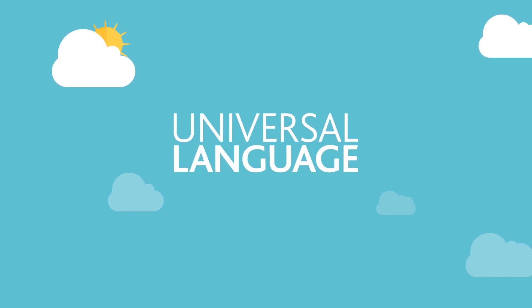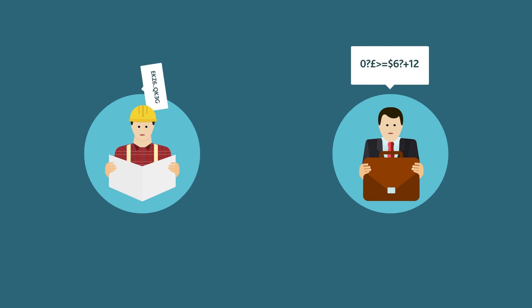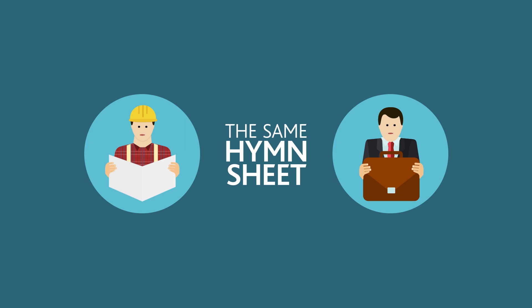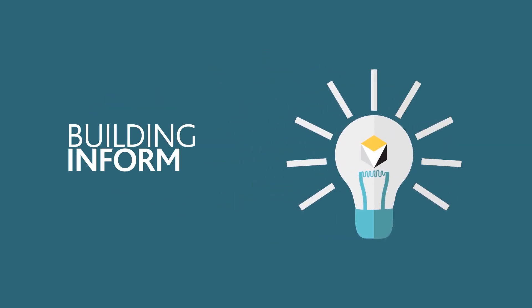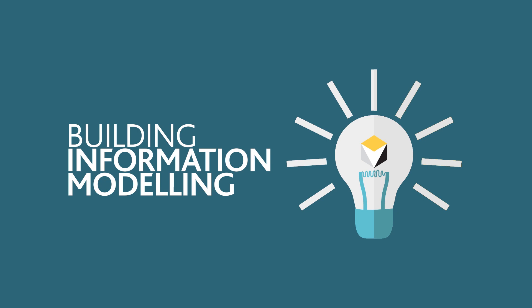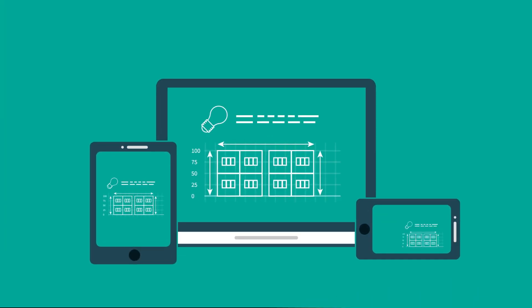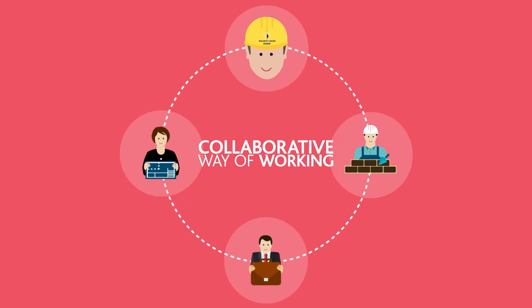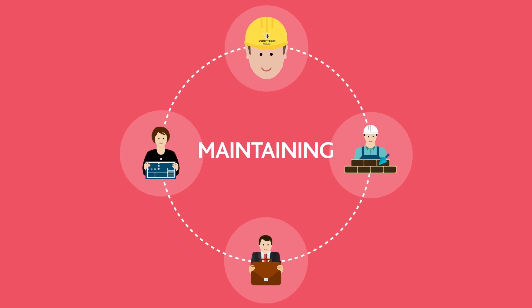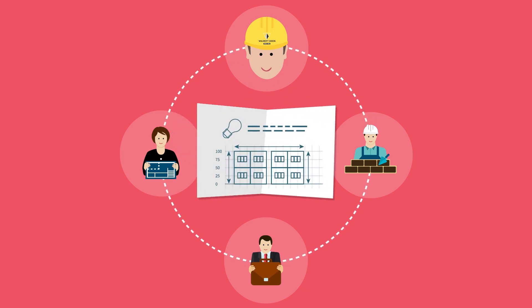Wouldn't it be lovely if there was one universal language where everyone described things in the same way? Where everyone sang from the same hymn sheet? In the built environment, BIM Digital is just that. It stands for Building Information Modeling. Underpinned by digital technologies, it's a collaborative way of working which unlocks more efficient ways of designing, building and maintaining virtually any construction project.